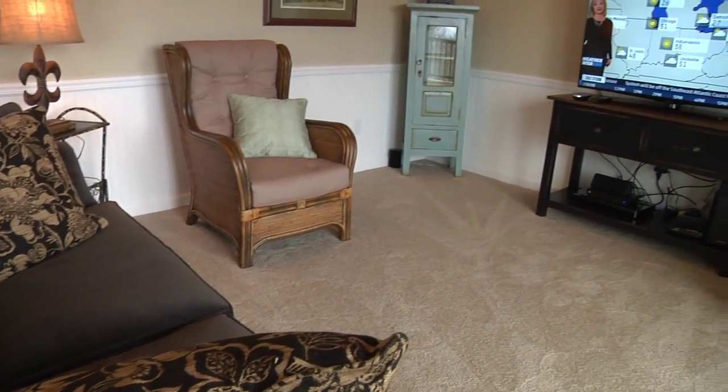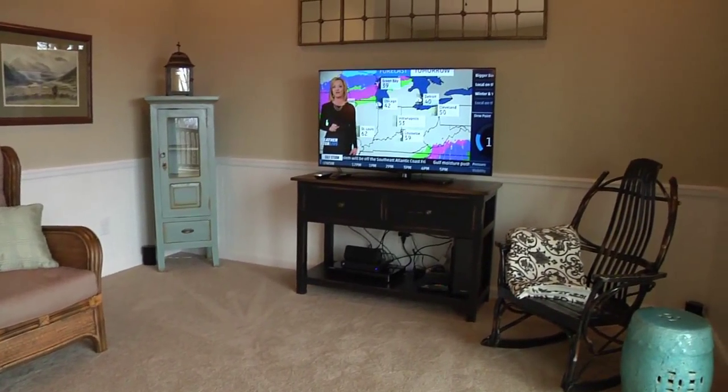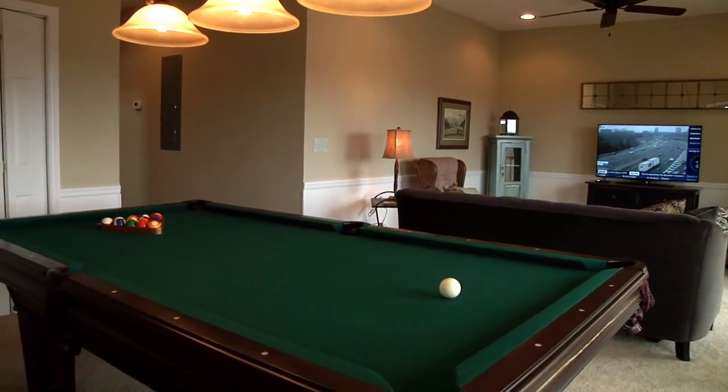Downstairs is a spacious theater room with comfortable seating arranged around a 50-inch HDTV and Blu-ray player, with a full-size pool table in the rear.